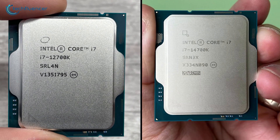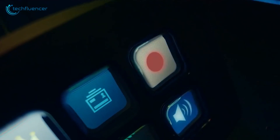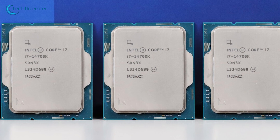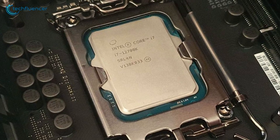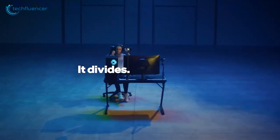In conclusion, both the Intel Core i7-14700K and the i7-12700K present commendable options in the mid-range CPU market. Your choice ultimately depends on your specific requirements and preferences. If you seek a well-rounded processor with robust overall performance and compatibility with existing hardware, the Intel Core i7-14700K should be your priority. On the other hand, the i7-12700K is also a viable option offering solid performance for various computing needs. In the end, upgrading from 12th gen to 14th gen CPU is definitely worth it.